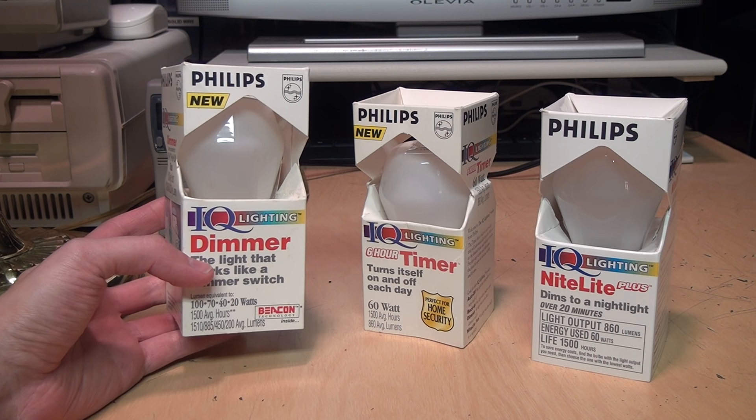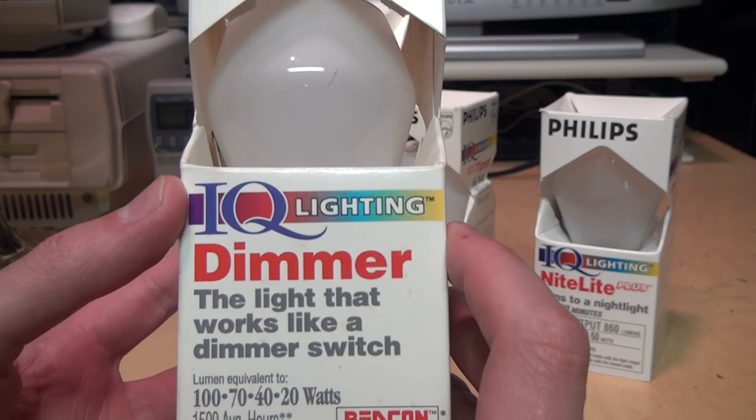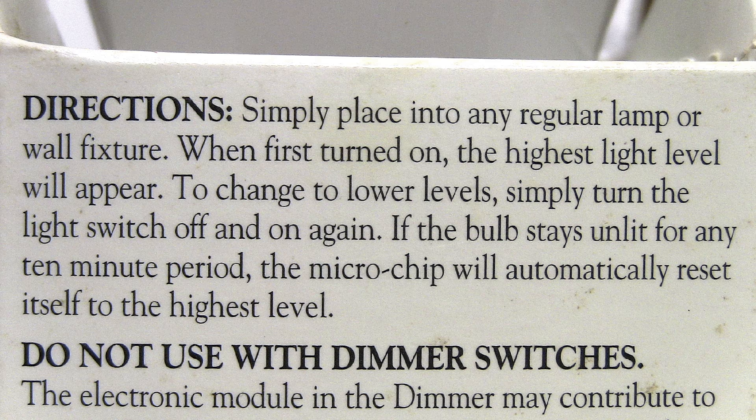They had several different varieties. This one is a dimmer bulb — a light that works like a dimmer switch. It says 'Welcome to the IQ Lighting Series from Philips.' The dimmer has a microchip built into the base of the bulb which allows you to select four light levels in any socket. You can choose the perfect amount of light for any task without having to install special wiring or fancy fixtures, and it also lasts twice as long as standard incandescent bulbs.